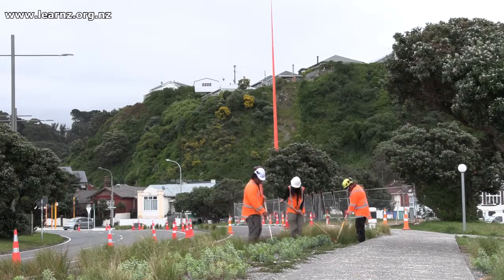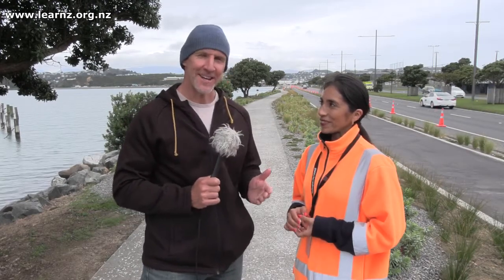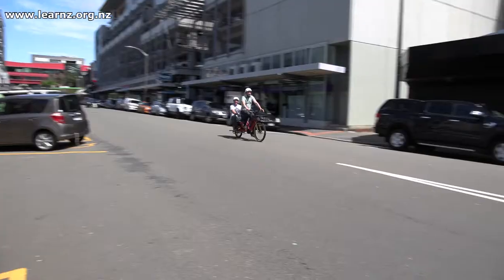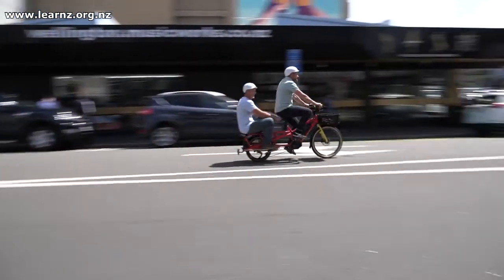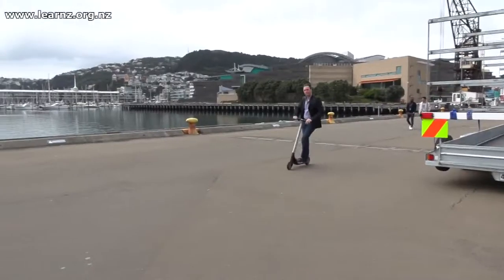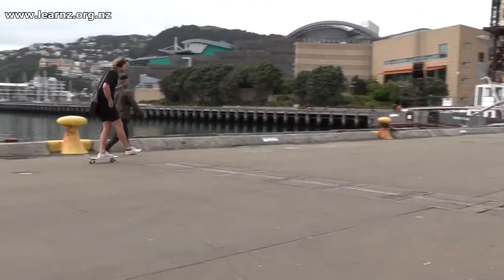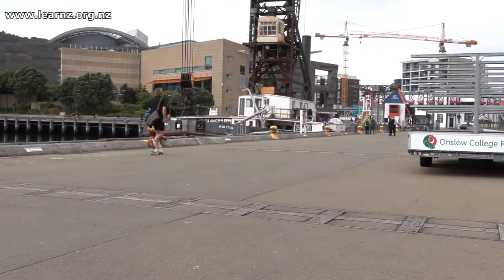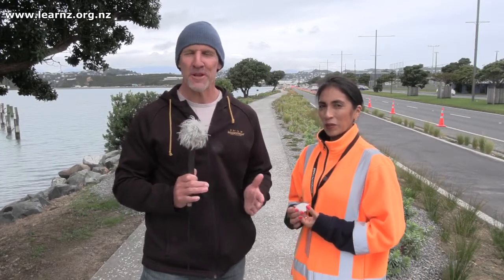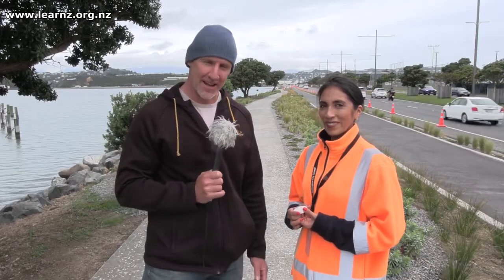Thanks for joining us today and sharing your information on the shared path. It's been a great week on the field trip, looking at modal shifts and different types of transport — getting people out of their cars and onto shared pathways like this. There are so many different ways of getting around. What sort of things are you going to do now that you've had this field trip experience? So many ideas and opportunities — we'll see you on another field trip soon. Ka kite anō.